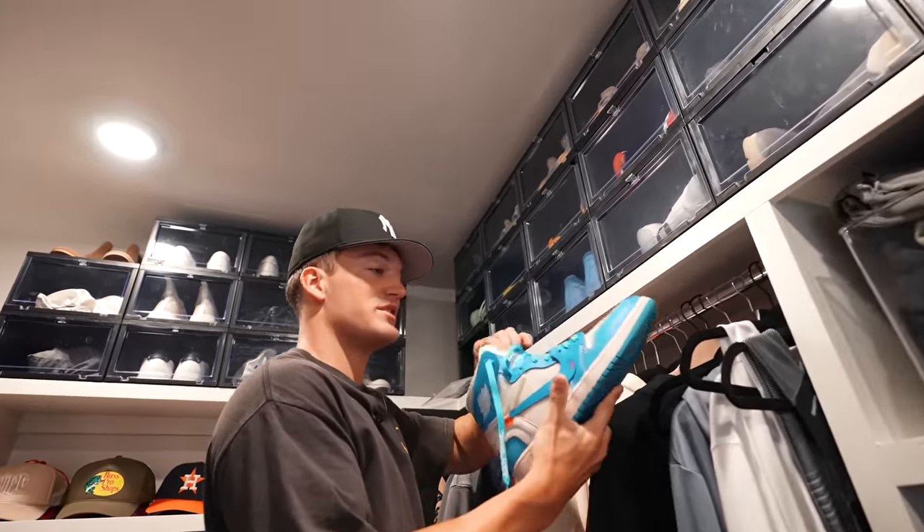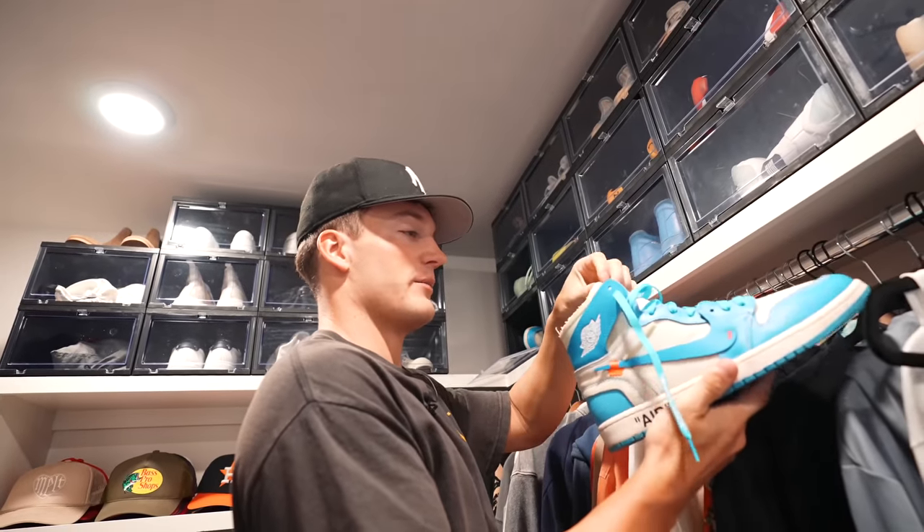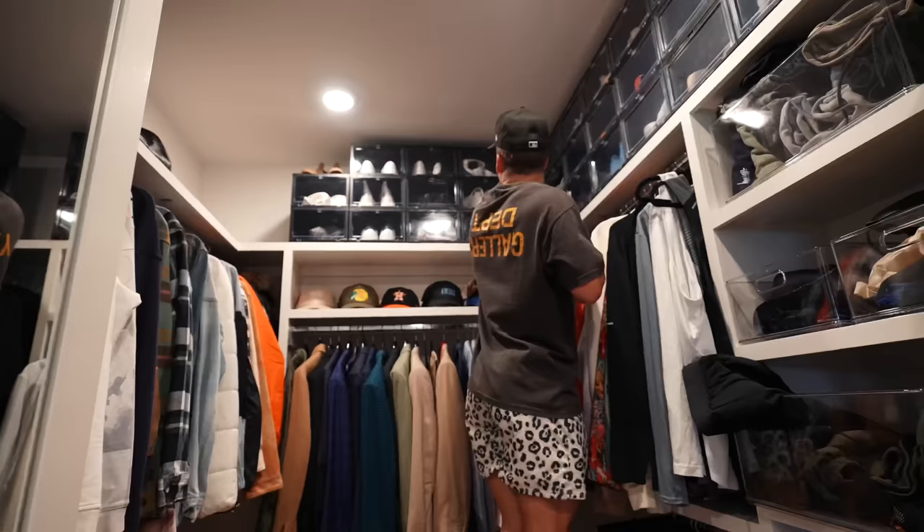I should do like a little sneaker thing with Tay — he has like a hundred pairs. Those are so sick. I wonder if I could pay him to wear these like one time. I need to stop creeping his closet. I almost fell — so now I'm going to show you my bedroom and my closet.